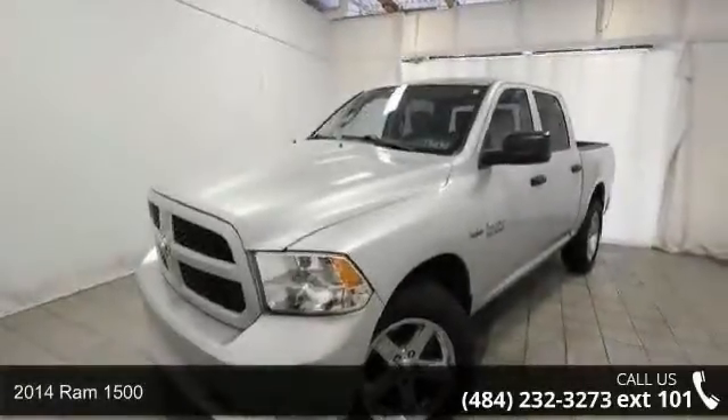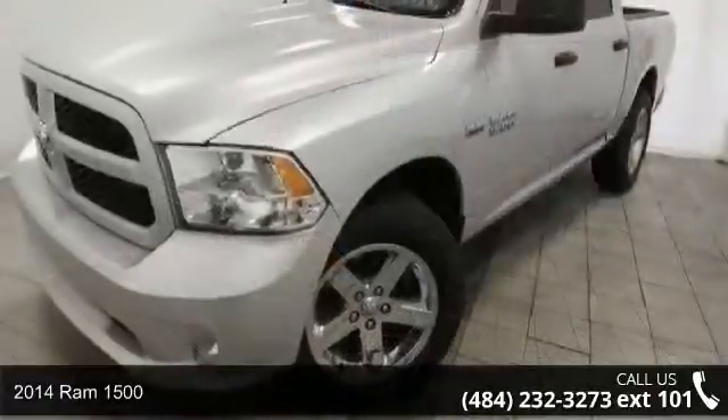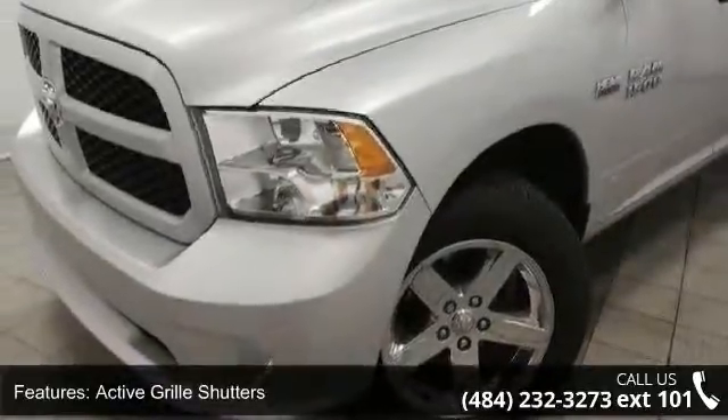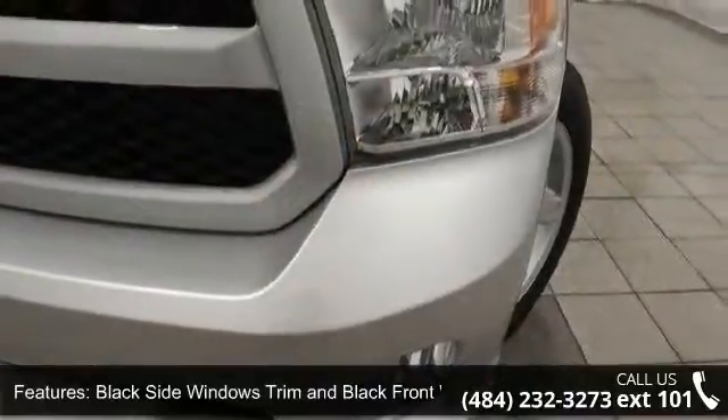Step into the 2014 Ram 1500. If you are looking for an automobile with great features, look no further. This vehicle's top features include active grille shutters, black side windows trim and black front windshield trim, center hub, clear coat paint, and deep tinted glass.